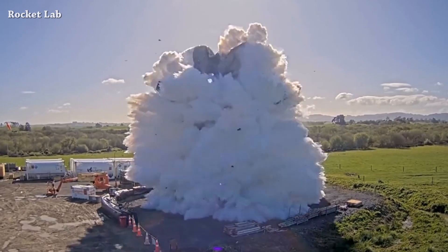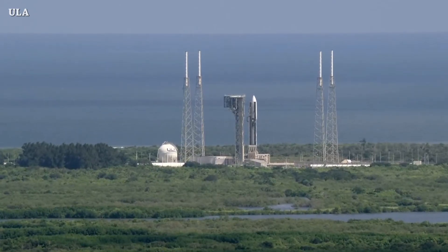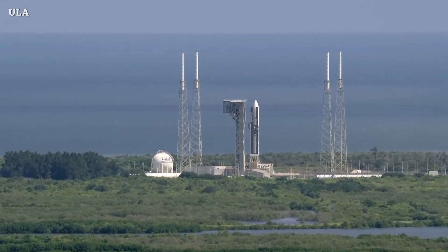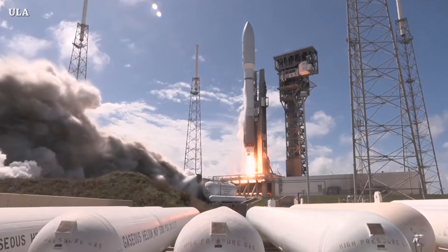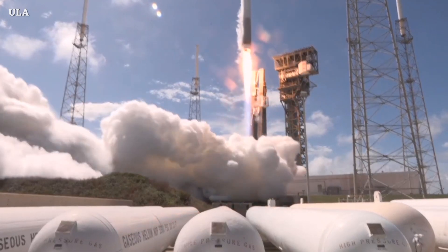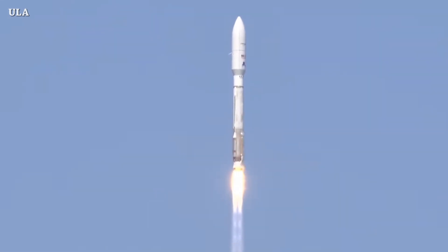Today, an Atlas 5 rocket launched carrying two of Amazon's Project Kuiper prototype satellites from Space Launch Complex 41. Liftoff of the United Launch Alliance Atlas 5 rocket carrying the proto-flight mission for Amazon's Project Kuiper. That's it for now — this is the end of this episode, see you tomorrow.